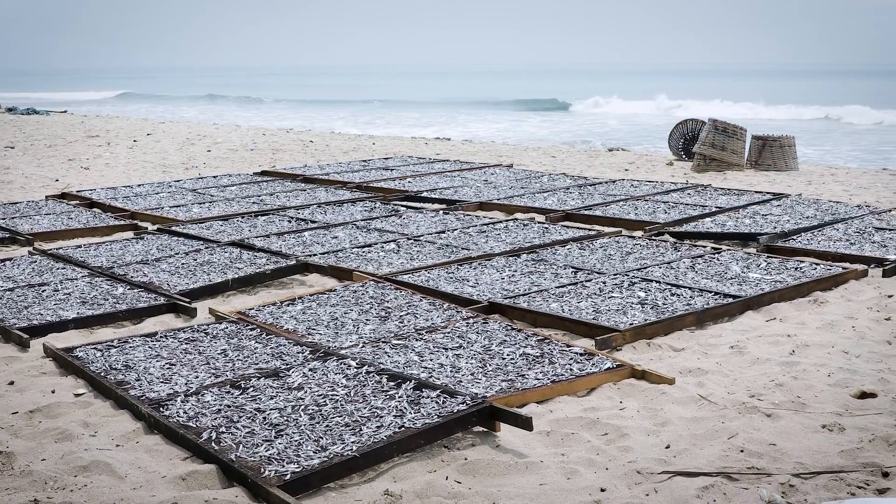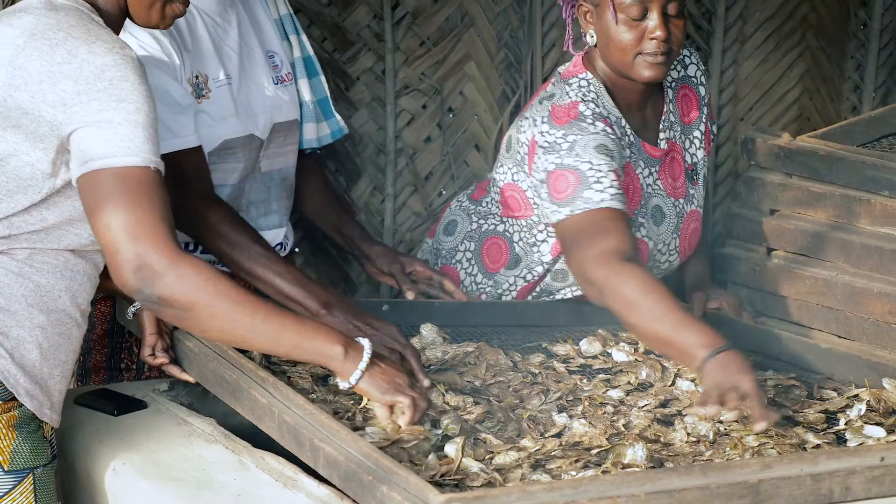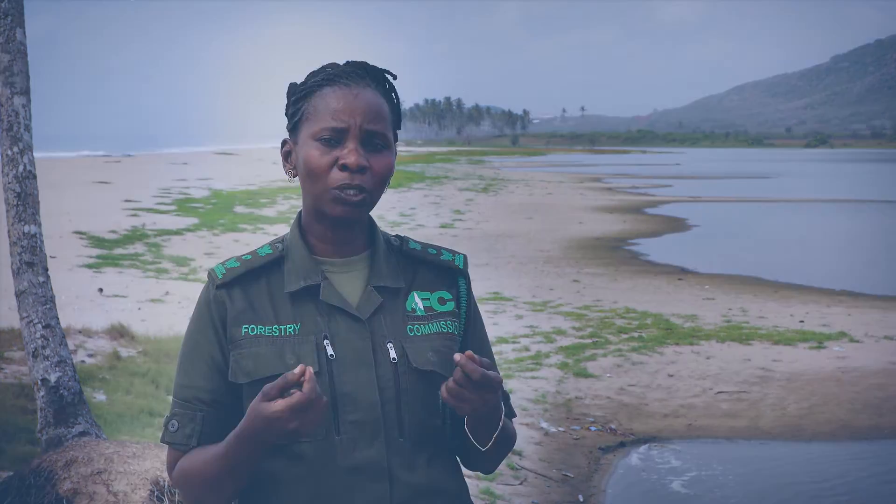The common species of fish here in the Muni Lagoon is the black-chained tilapia. We also have other animals around — the python, the Nile Monitor, and the bushback.